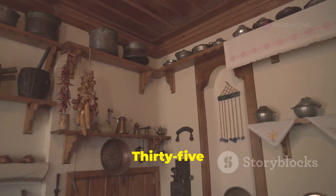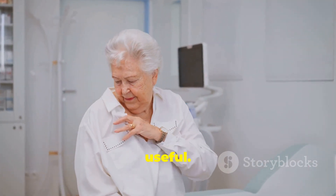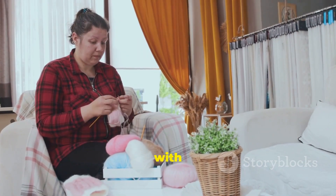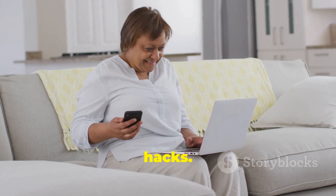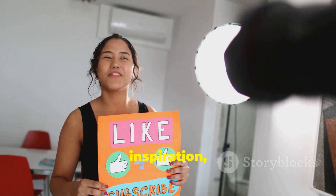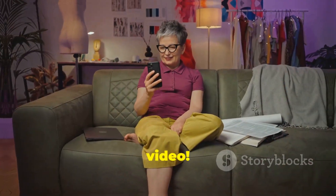Grandma knows best — 35 life hacks straight from grandma's playbook! I hope you found these tips useful. Embrace a simpler way of life with resourcefulness and ingenuity. Let me know in the comments if you try any of these hacks, subscribe for more inspiration, DIY projects, and tips. Thanks for watching — see you in the next video!